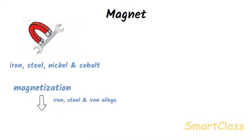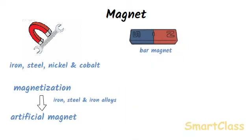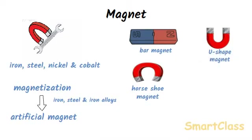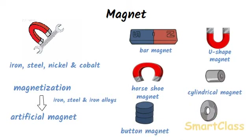Magnets made in this way are called artificial magnets. Magnets are made in different shapes and sizes so that they can be used for different purposes. The common shape is bar magnet. A bar magnet is a long rectangular magnetized bar of iron or steel. Some of the other types of magnets are horseshoe magnet, U-shaped magnet, cylindrical magnet or rod magnet, button magnet and ring magnet.